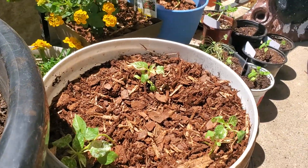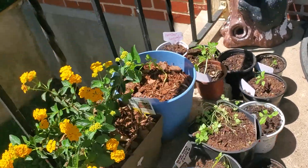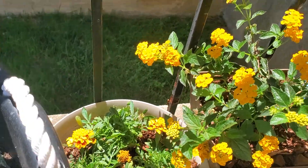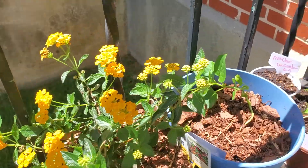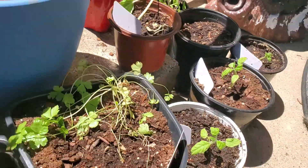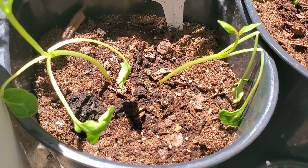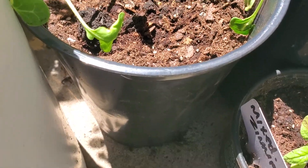Here are my fish peppers for the cause, some more marigolds, lantana which is doing fantastic, and a 4 o'clock.